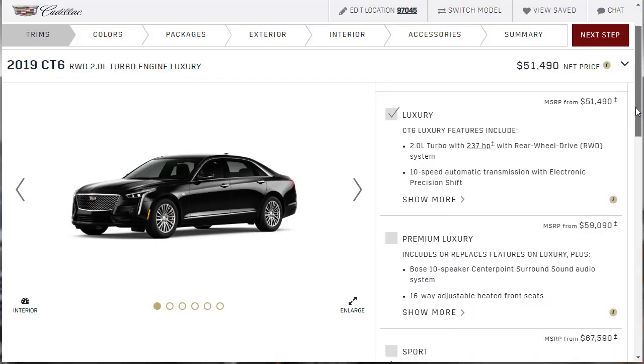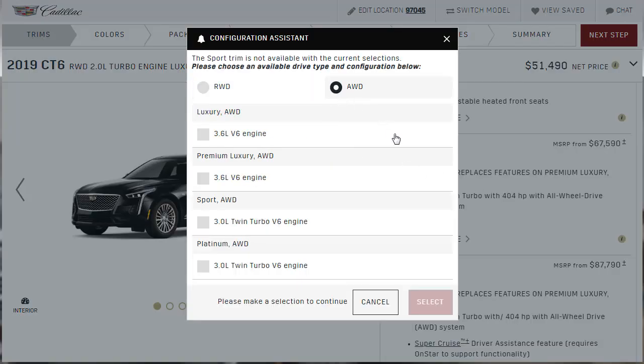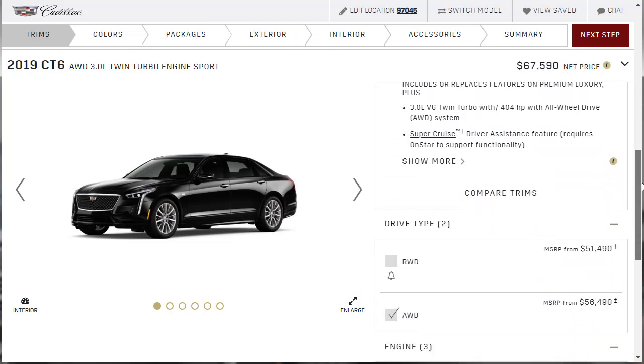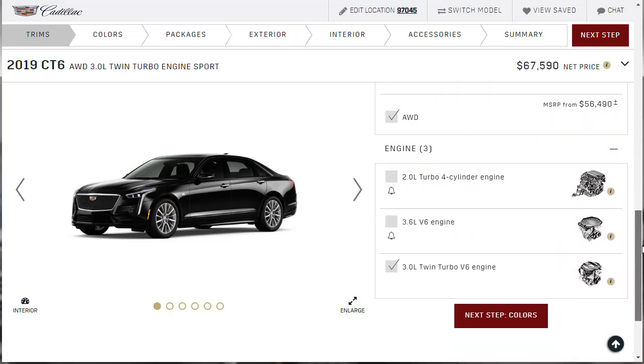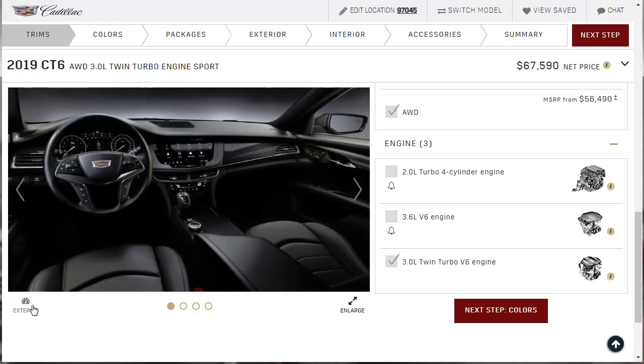Now let's do the build and price. We're going to get the Sport with all-wheel drive, which comes with the 3.0-liter turbo motor. That puts us at $67,590. They advertised four engine selections, but the configurator only shows three — I don't get it. So we've got our Sport AWD locked in.